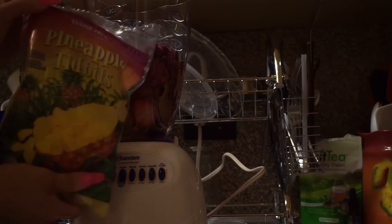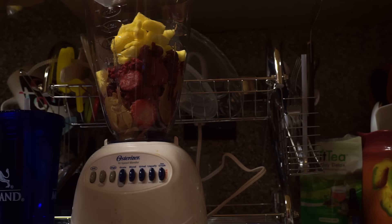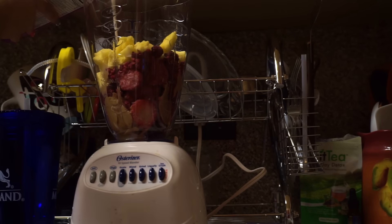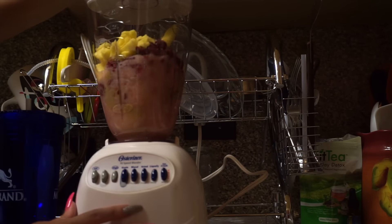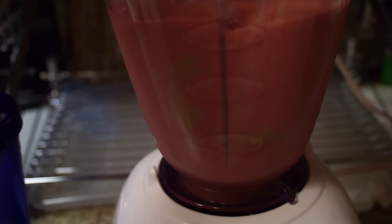Sometimes I make more green smoothies, sometimes I use more fruits — it really just depends. I usually always throw a handful of either spinach or kale in there as well. If I'm using a lot of greens then I'll put a little bit of juice just to sweeten it up, usually apple juice. If it's mostly fruits then I'll use water, and I blend that into about 24 ounces, which is about three cups.